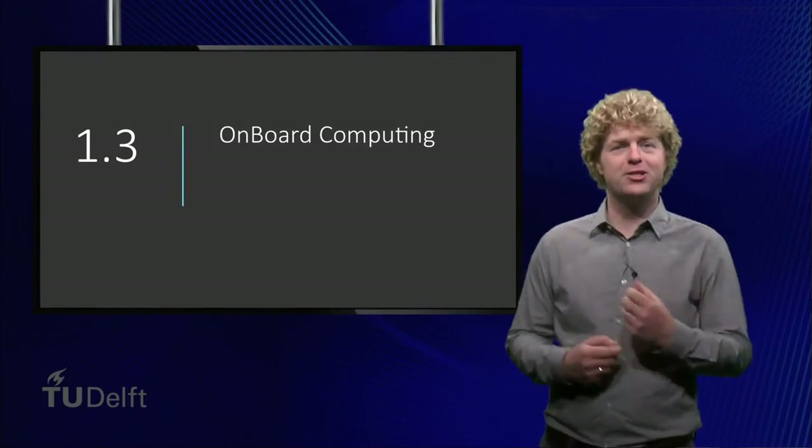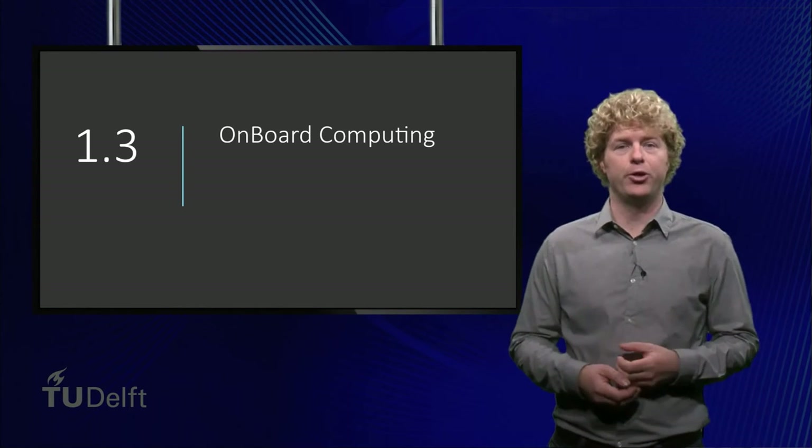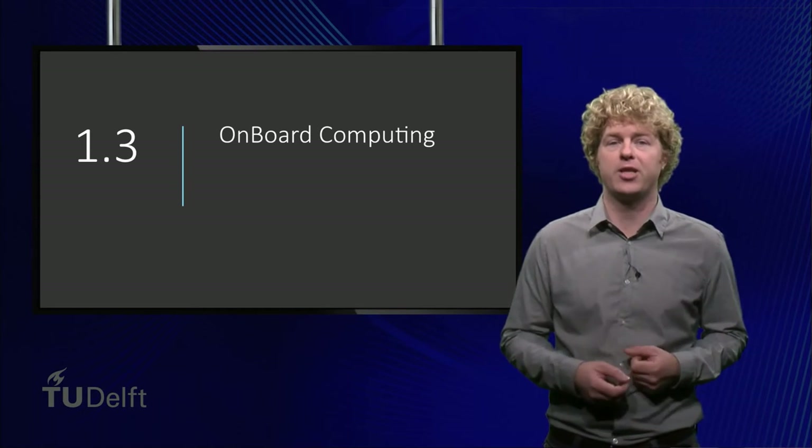Welcome back! In this session we will discuss onboard computing. I will explain the differences between devices and provide a few examples.